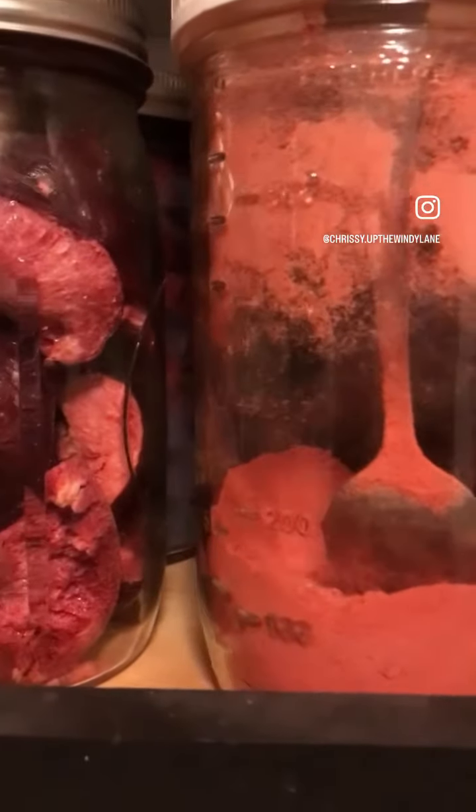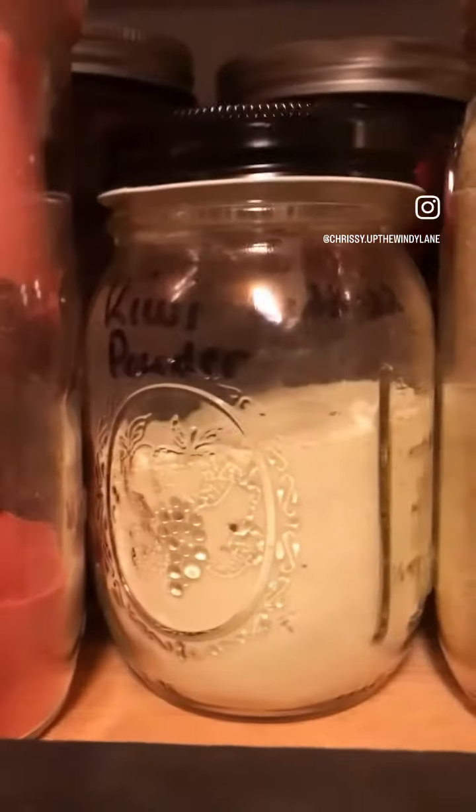I have strawberry powder that we use quite often, kiwi powder that we haven't used yet, some lemon powder, dried eggs, buttermilk, some yogurt down here, and some milk.